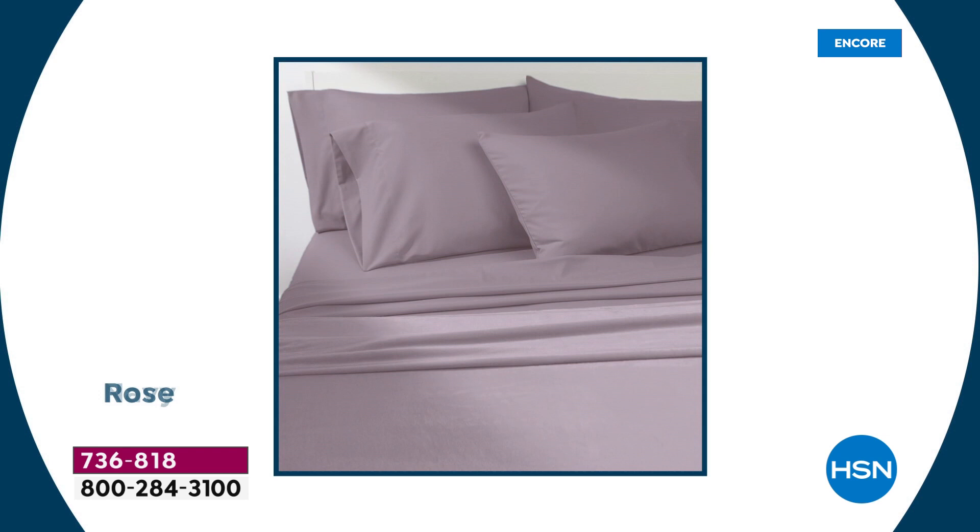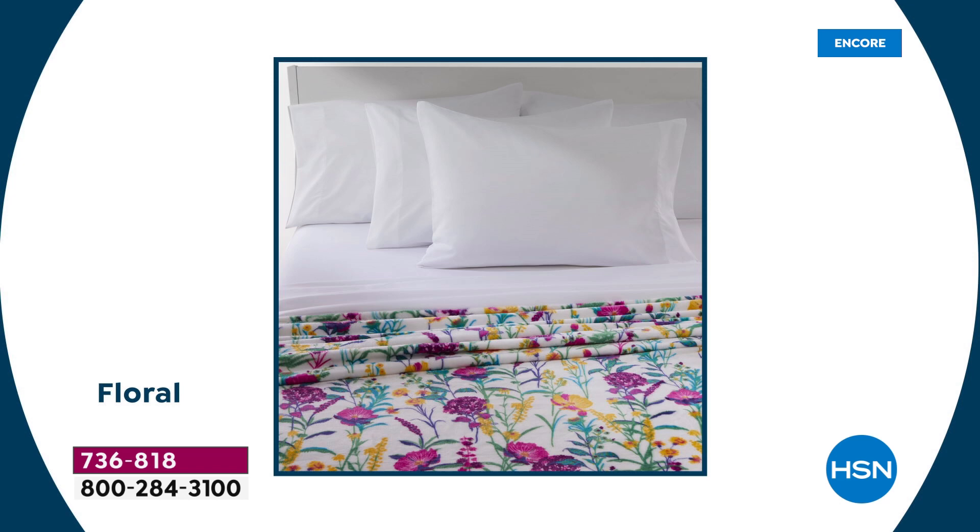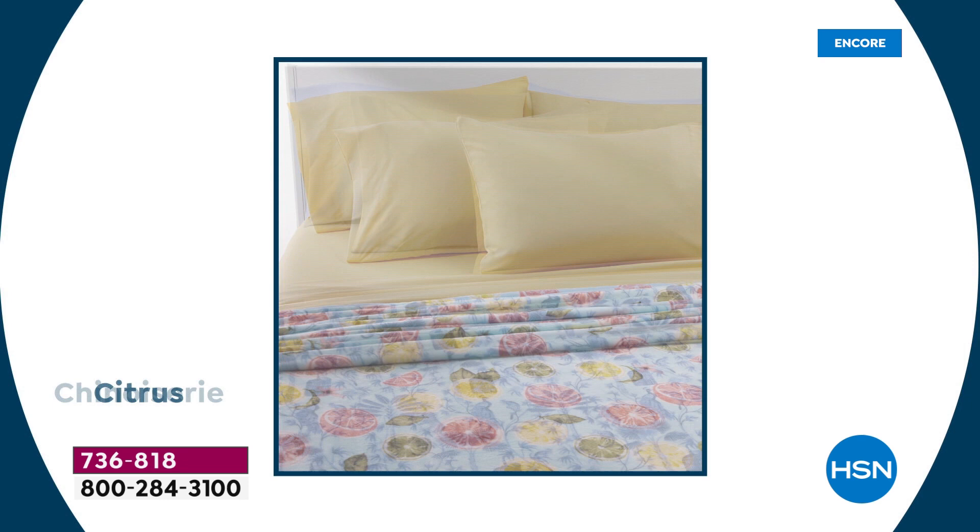Over a thousand sets have already been picked up. The last time there was a Today Special somewhat similar, it was around the same price but with fewer pieces in the sheet set, and it flew out the door. These prints are brand new for summer — not available last time.